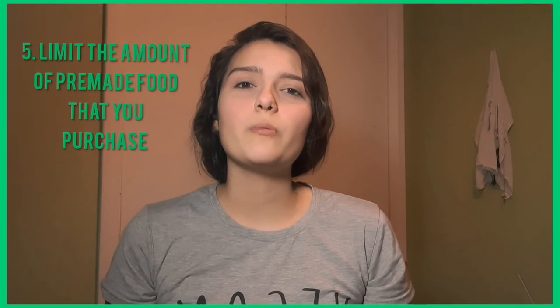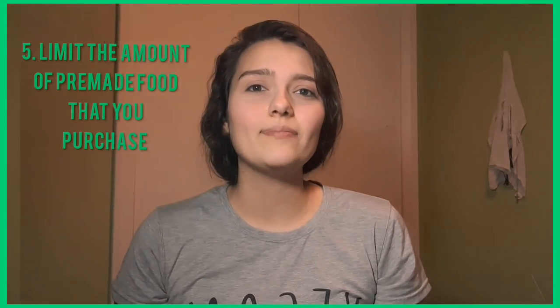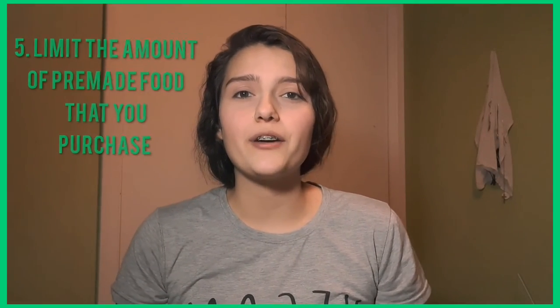My last tip is to cook from home. Cooking from home can be cheaper and more healthy. Cooking food from scratch ensures that you're not getting any cross-contamination or any foods you're not supposed to have in your diet — you know exactly what is in your food, how it was prepared, and that there was no cross-contamination. Pre-made food can be more costly, and I have found that cooking from scratch makes food taste better anyway, at least to me personally.